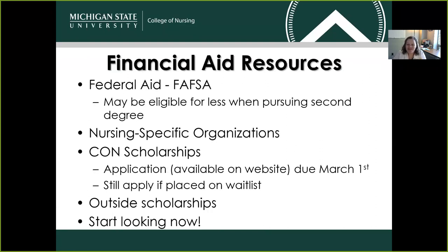There are ways to alleviate those costs. We do encourage our students to pursue federal financial aid through the FAFSA. Since this is a second degree for all of our students, you may be eligible for less funds if you've already utilized some of your federal funds. There are also nursing-specific organizations who are very generous and may be offering scholarships. We at the College of Nursing also offer our own scholarships — the application is due every year on March 1st, and those funds will be available for your second semester. Outside scholarships are available as well, and we encourage you to start looking as early as possible.